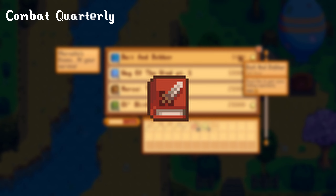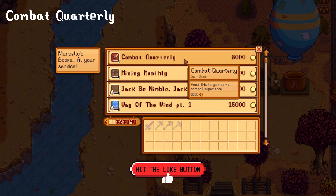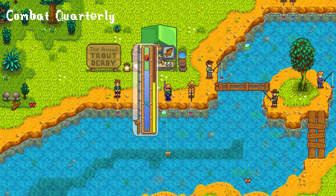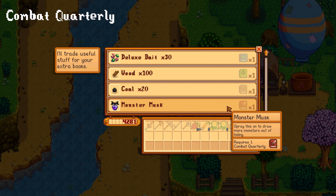Combat Quarterly gives you an instant 250 combat experience. This can be purchased from the bookseller for 8,000 gold, from fishing treasure chests, or from golden mystery boxes. You can also trade this book for one monster musk at the bookseller.